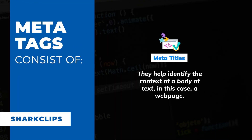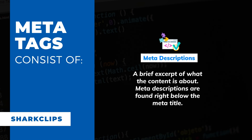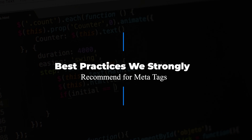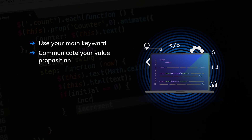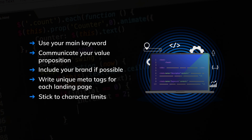Here's what you should be optimizing. What are meta tags? Thanks to meta tags, search engines can crawl, index, and classify a webpage to show on the search engine results page — this is one way they benefit your website's ranking online. Meta tags consist of meta titles, which help identify the context of a body of text — in this case, a webpage. Meta descriptions are a brief excerpt of what the content is about, found right below the meta title. Best practices we strongly recommend for meta tags: use your main keyword, communicate your value proposition, include your brand if possible, write unique meta tags for each landing page, and stick to character limits.